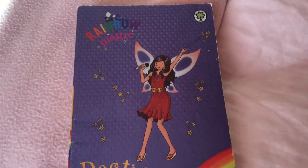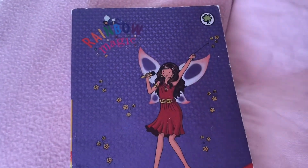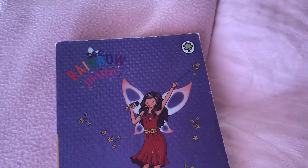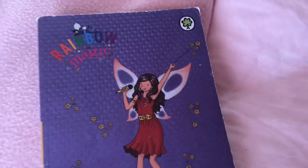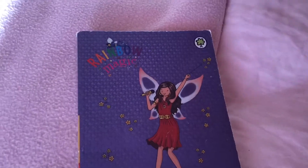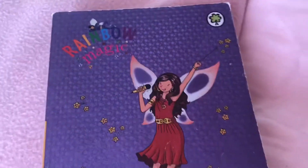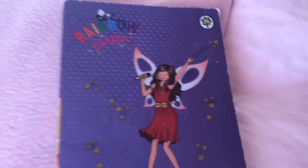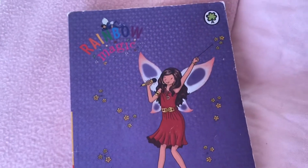Destiny the Pop Star Fairy — another fairy wearing a red dress, which is really cool. Here is her red dress and she looks so cool. Destiny the Pop Star Fairy — she is a pop star. So yep, Destiny the Pop Star Fairy wearing a red dress. I wonder if there'll be any more fairies that are wearing red dresses — there probably will be.